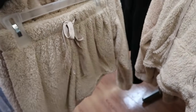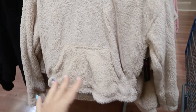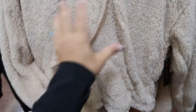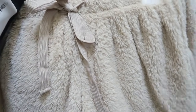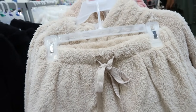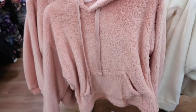Also new from No Boundaries are these little sherpa hooded tops with short sets — so cute for the price. They are more of a shorter cropped length, have kangaroo style pockets, drawstring in the hood, and are super plush. These are $16.98. They also have the shorts with an elastic waistband and drawstring, more of a flowy comfy fit. Comes in beige, black, pink, and ivory.